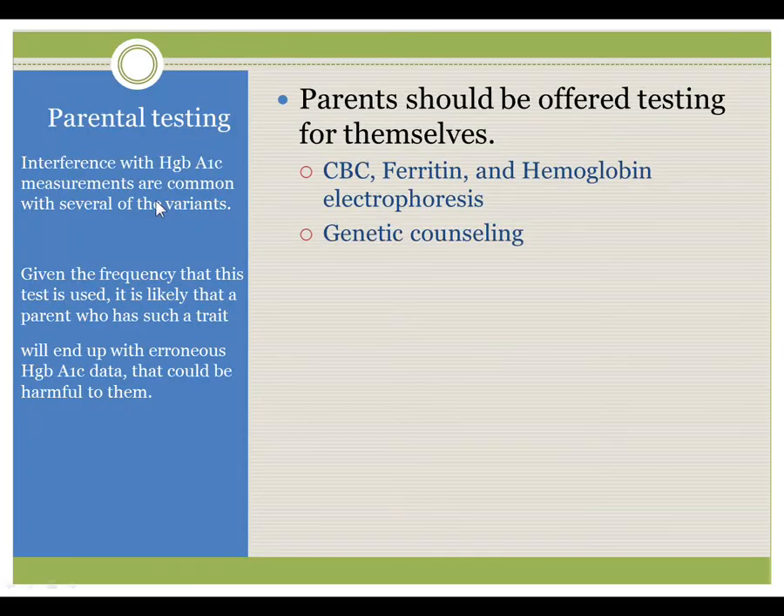Parental testing is necessary in terms of being offered because some of these variant hemoglobins have impact on tests which become more common as we get older. For example, interference with hemoglobin A1C measurements is a common problem with hemoglobin variants, such as hemoglobin J Baltimore, mentioned earlier. Parents should be offered testing, and the tests include a CBC, a ferritin, a hemoglobin electrophoresis, and then genetic or hematologic counseling as desired.